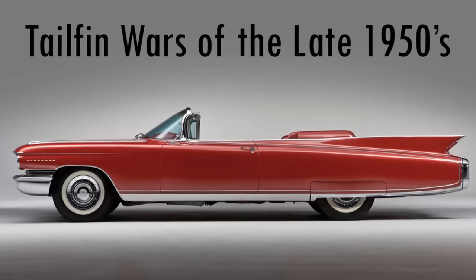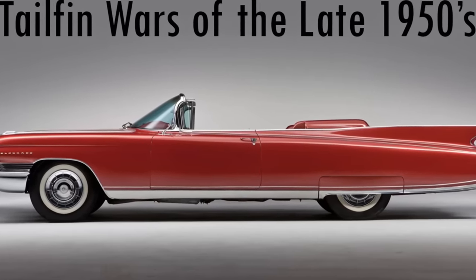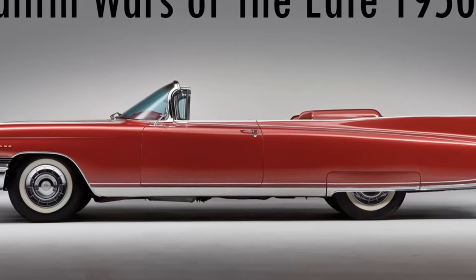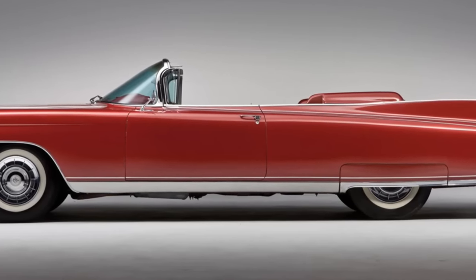This episode is somewhat of an extension of my very first episode of this series — the Tailfin Wars of the late 1950s — and I recommend you watch it, as we are now going to take off where that episode ended. Still though, I'm going to give you a very short rundown. Here we go.